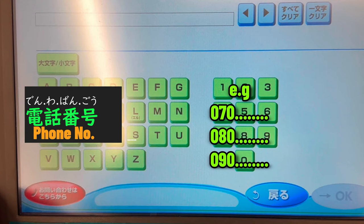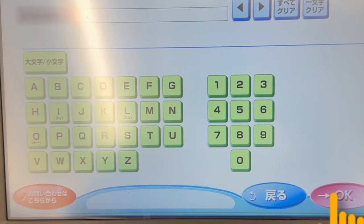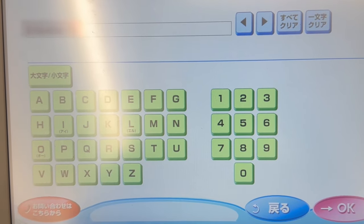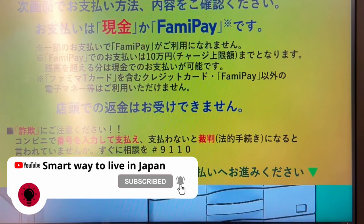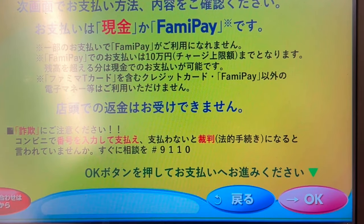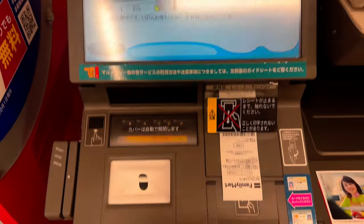Enter the phone number you registered when you opened your Shein account. Confirm your order information and tap Agree.